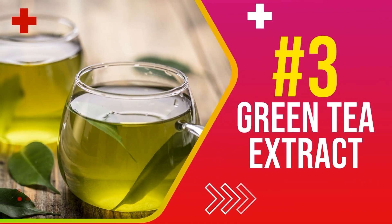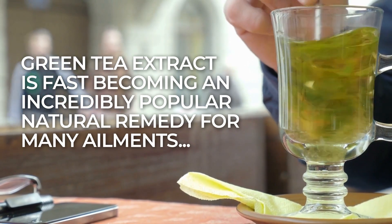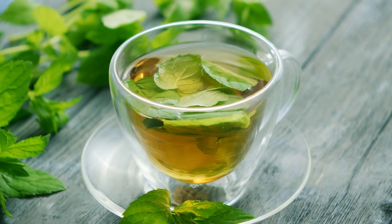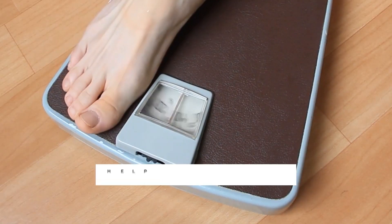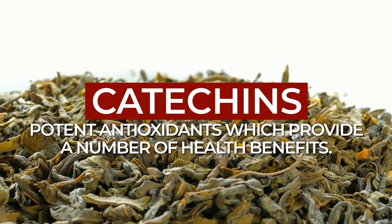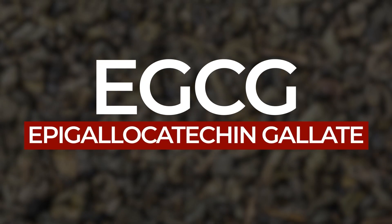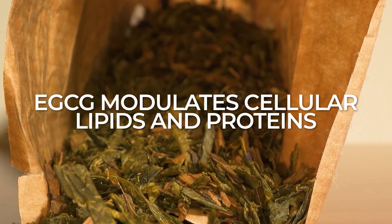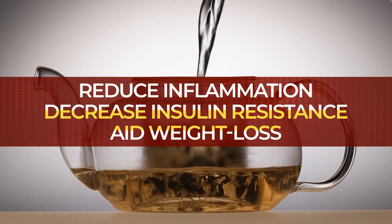Number 3: Green Tea Extract. Green tea extract is fast becoming an incredibly popular natural remedy for many ailments, including diabetes and weight loss. Studies have shown that green tea extract has the ability to improve blood sugar control in people with diabetes, reduce inflammation in the body, and it can also help with weight management. Green tea contains catechins, potent antioxidants which provide a number of health benefits. EGCG, or epigallocatechin gallate, is the main catechin in green tea and possibly the most important. Studies show that the EGCG in green tea modulates cellular lipids and proteins, which helps reduce inflammation, decrease insulin resistance, and aid weight loss.